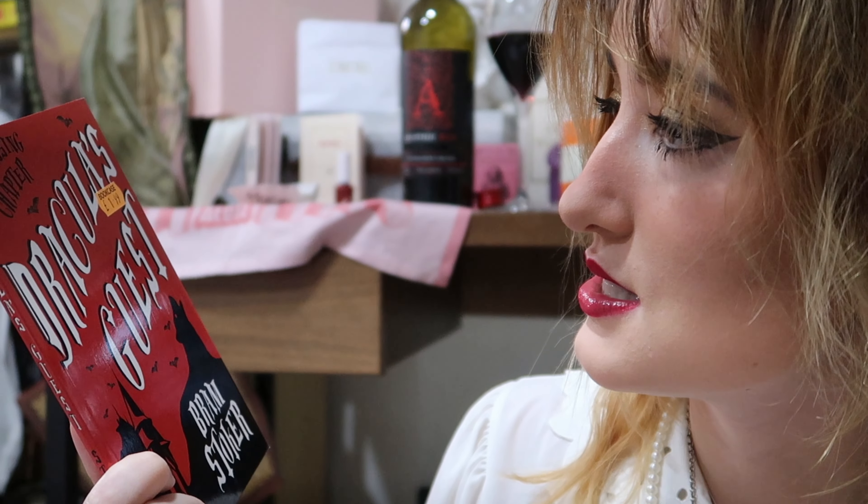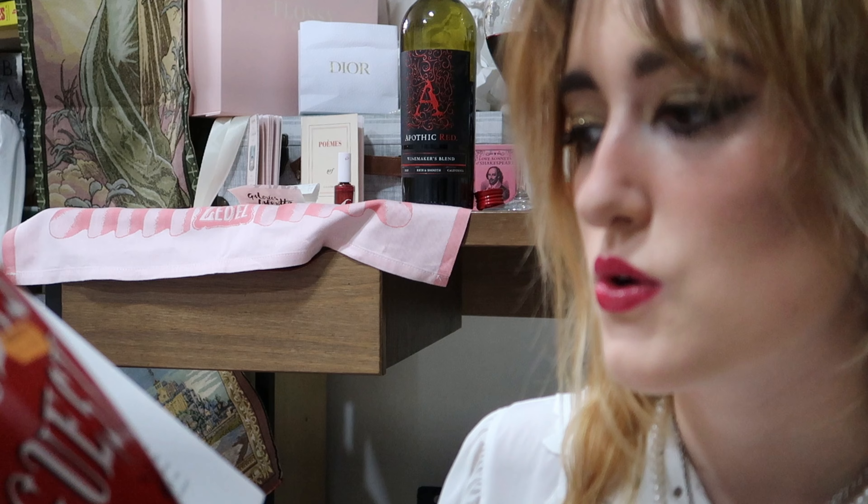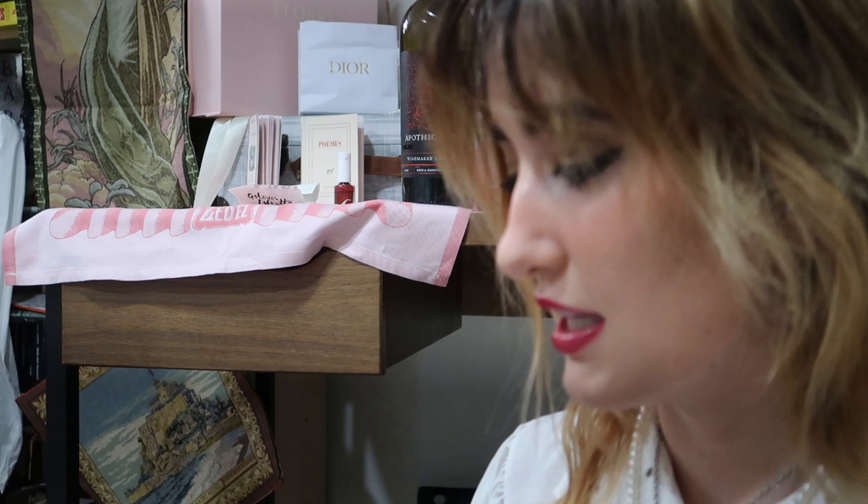The next book is 'Dracula's Guest' — this is the missing chapter from the original Dracula novel that they took out. I'm so excited to read it, and I'm also going to Romania soon so I think I'll bring this copy and read it there to get the whole Romanian vibe. I might also read Dracula itself while in Romania since I haven't finished it.